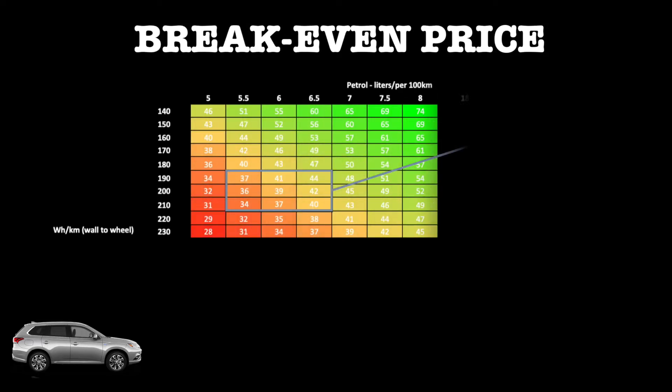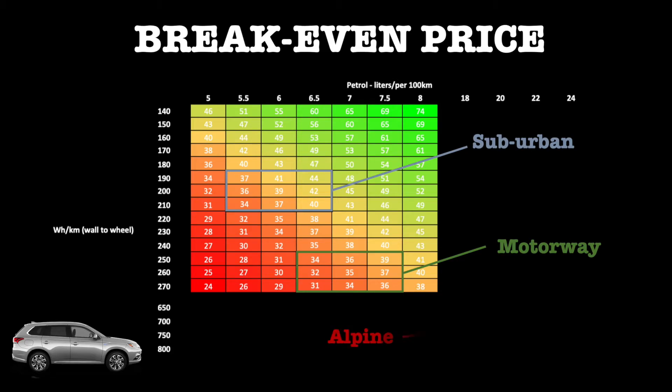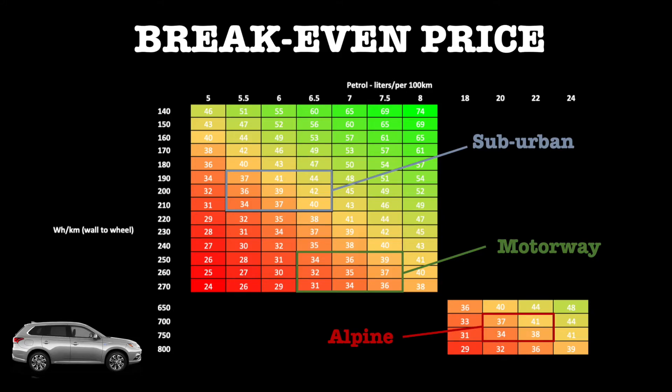Let's have a look at the results now. On suburban driving, including the efficiency of wall-to-wheel charging, it's equivalent to paying roughly 36 to 44 pence per kilowatt-hour rather than spending the money on petrol. On the motorway the result is very similar at 35 pence, and then finally on this very steep alpine climb, anywhere between 34 and 41 pence.